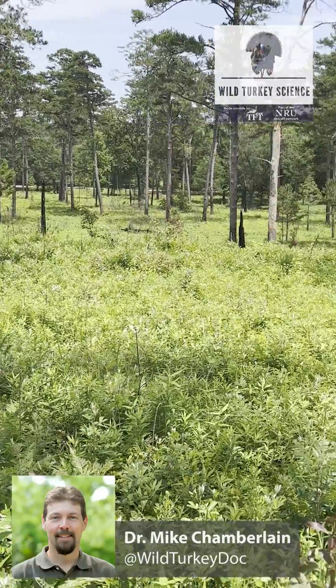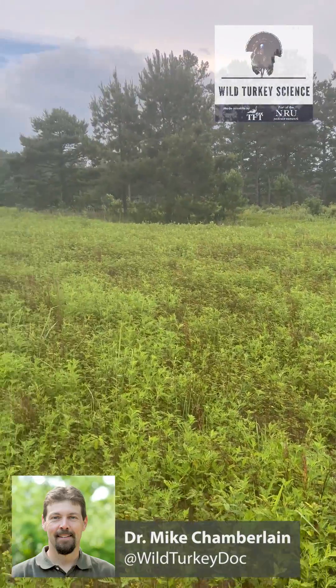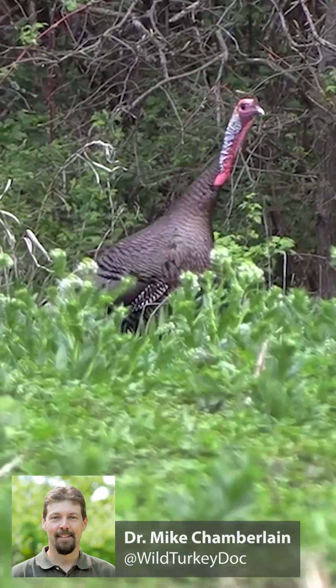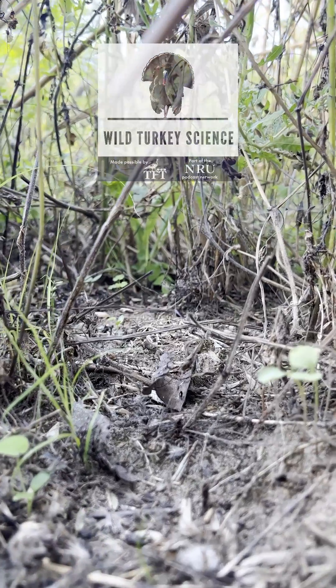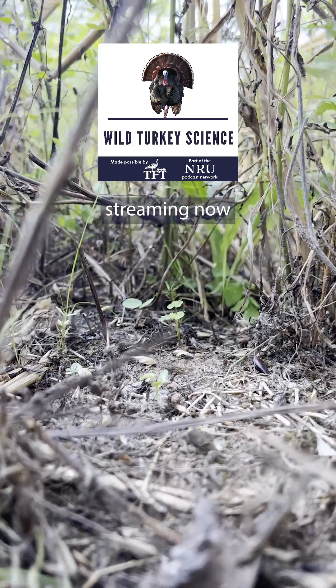It just speaks to the importance of these disturbed, open vegetative communities with succulent green vegetation and the ability for the hen to see and for the poults to move. I've seen in my career just a dramatic decline in the availability of those habitat types.